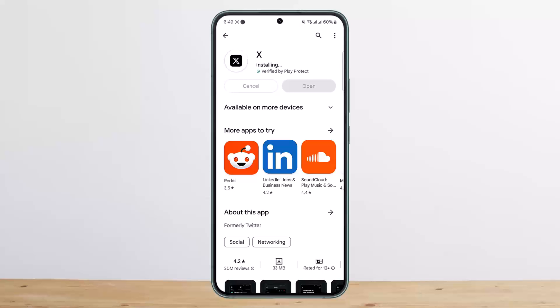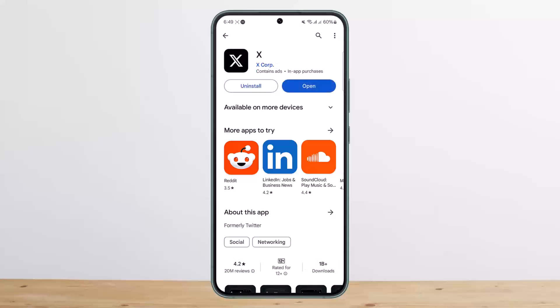First, why does it happen? Sometimes it happens when the Twitter app is having bugs and glitches, causing it to malfunction. Second, it might also happen that your phone number is connected to an active account or a suspended account. It can also mean that the phone number you're trying to register is not an active phone number anymore.